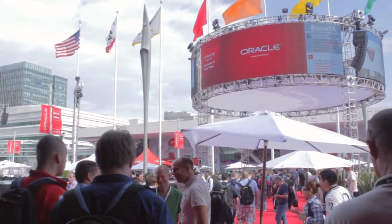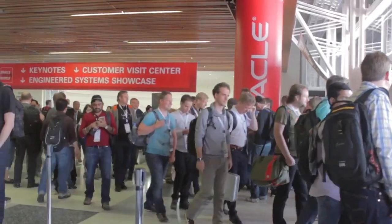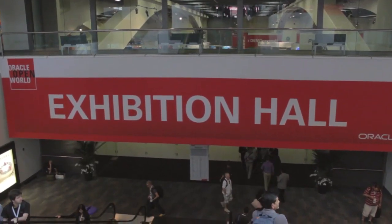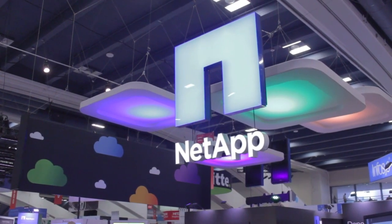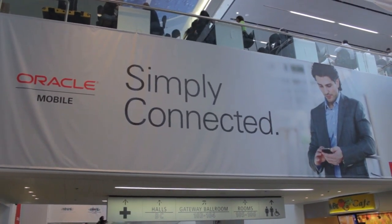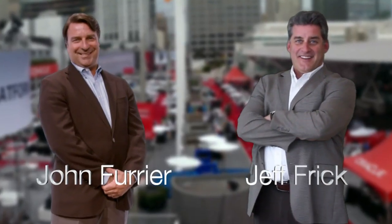Live from the Moscone Convention Center in San Francisco, California, it's The Cube at Oracle Open World 2014, brought to you by headline sponsor Cisco Systems, with support from NetApp. And now, here are your hosts, John Furrier and Jeff Frick.